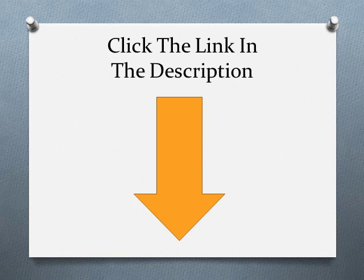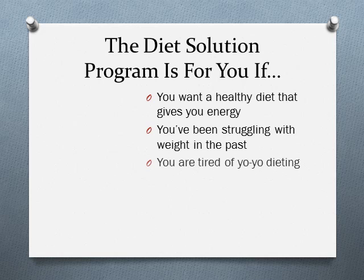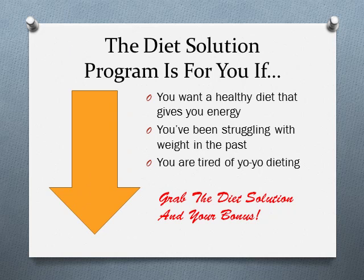Final words — is the Diet Solution Program for you? If you're looking for a healthy diet that gives you energy and vitality while losing fat, then this program is for you. If you've been struggling with weight loss, tired of going on and off diets, and looking for a program you can stick with for the long haul, then the Diet Solution Program is the answer. It's safe, not overly restrictive, enjoyable, healthy, and gives you energy. I highly recommend it. There's also a 60-day money-back guarantee, so if it's not for you, you can always ask for your money back. Click the link below to take advantage of the bonus I'm giving you for purchasing the Diet Solution Program.